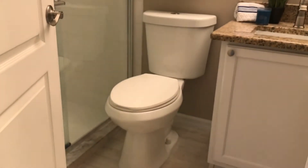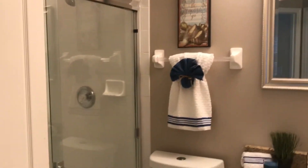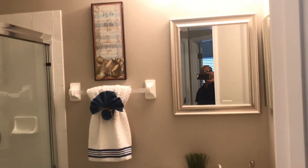And this is the guest bathroom. We updated the vanity with new granite and a new sink. The cabinets were repainted and there are new light fixtures.